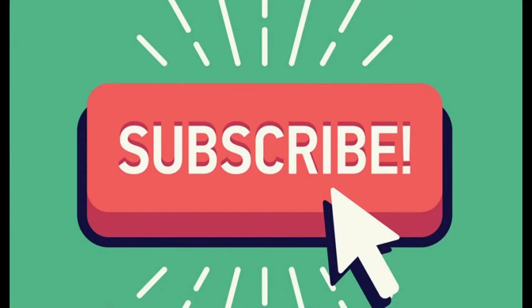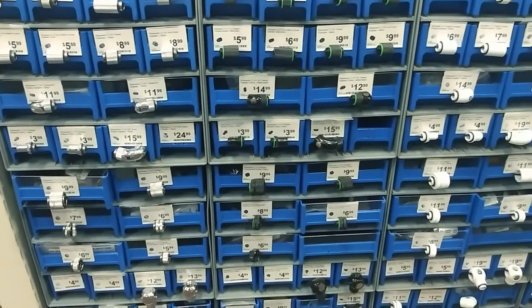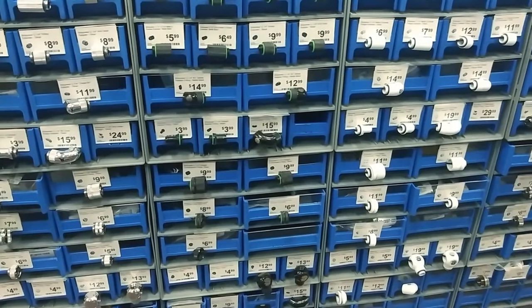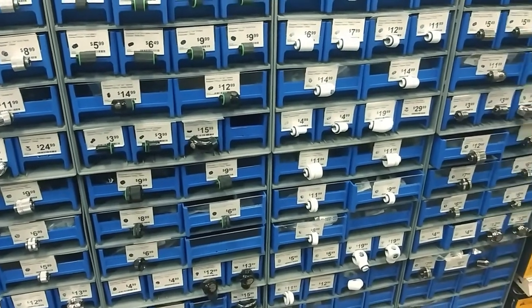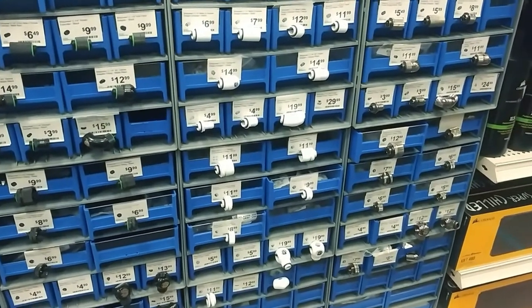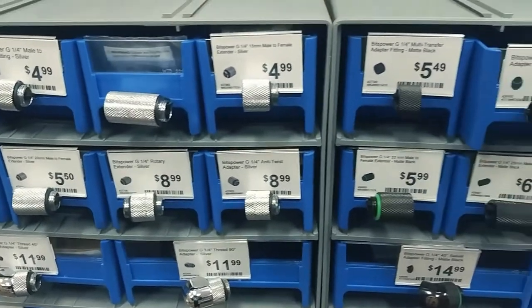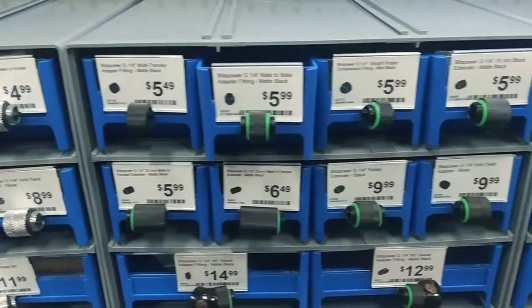Hi, what's going down y'all? Micro Center. Tell you what, there is nothing better than walking into a computer store and it just being filled with everything that you could possibly want that is your hobby.